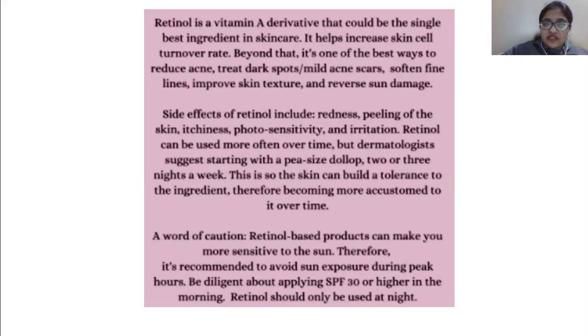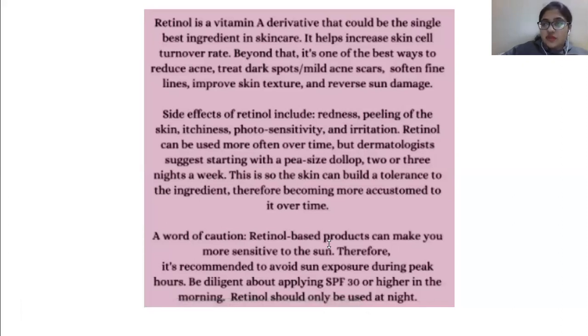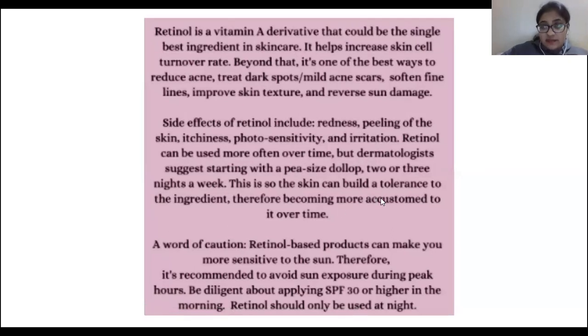From March we have the beginning of harsh weather, and in June and July we have extremely hot weather. I don't know if we will be able to survive it with this retinol applied on the skin.